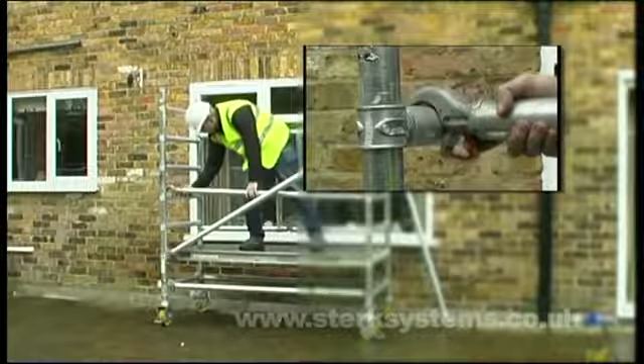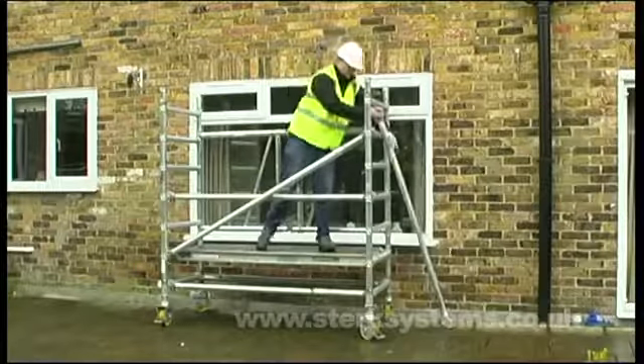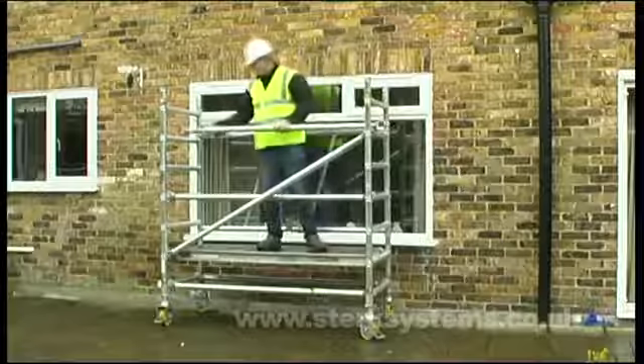When using the Roommate above the first platform level, make sure you have the additional stabilisers in use to ensure a stable working base.